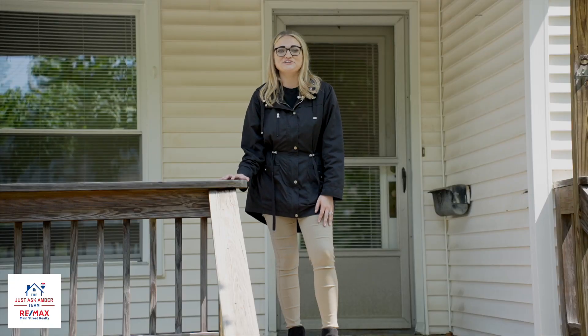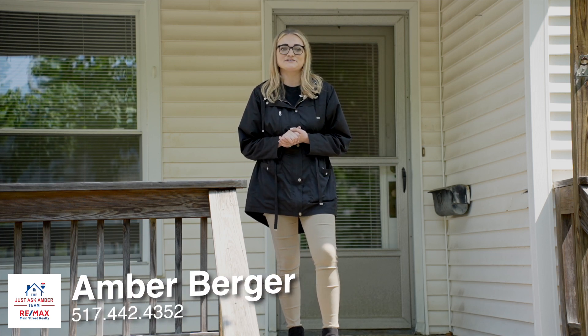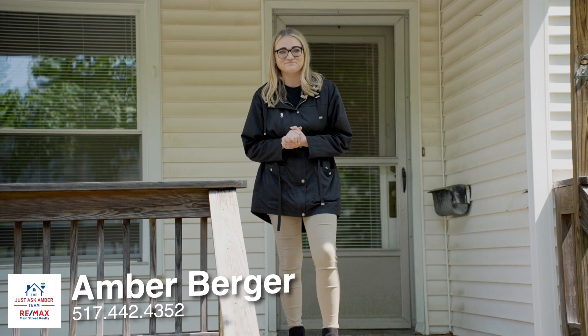Thanks for checking out our newest listing at 1019 East Maple Street in Adrian, Michigan. For more information or to schedule your private tour, contact me today — my number's down below. And as always, guys, thanks for watching. Bye!